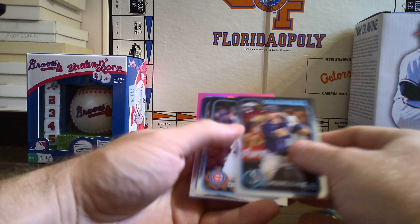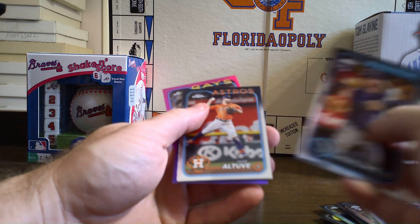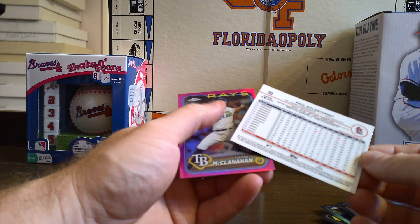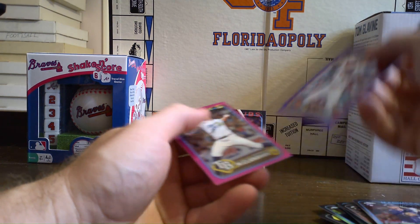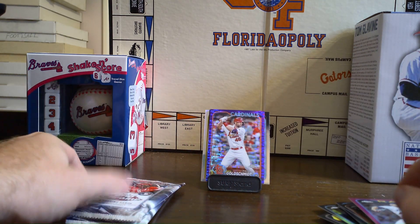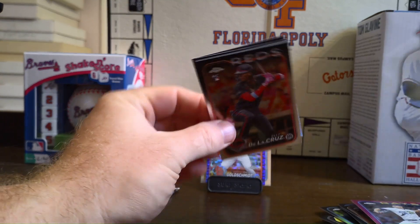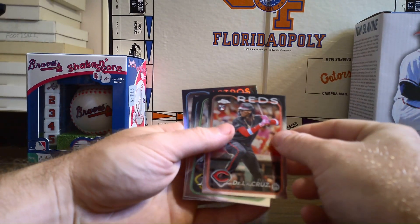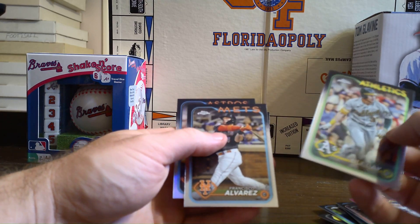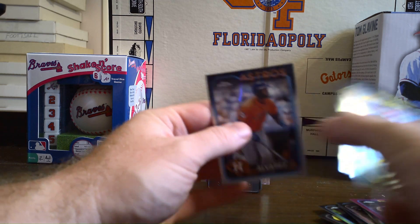We've got a Cade Marlowe, a Pete Crow Armstrong — we'll put him up there because I was kind of big on him. Got a Jose Altuve. Oh sweet, we got a Goldschmidt purple! Not numbered but definitely a sweet card — almost dropped it. And we got a Shane McClanahan, it's a pink. See if we got five in this one too, that'd be nice. So far every pack but one has had five. Hey look at that, we got an Ellie right off the bat — that one's definitely going up there and getting sleeved up.